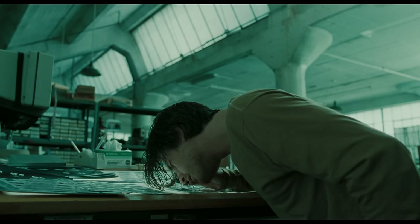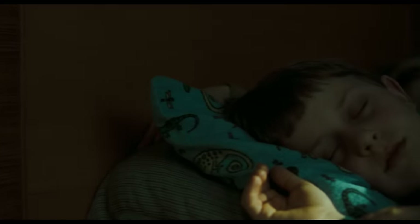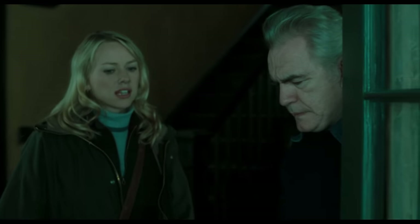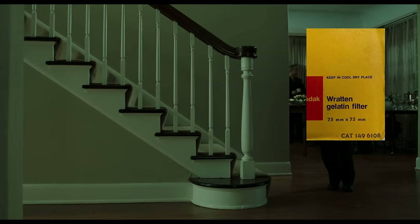In the worst case scenario, I figured, if the negatives came back wrong, I could easily spend another $7 to get something a lot stronger or a lot weaker. To cover my bases, I also picked up the closest thing I could find to half the strength of the CC30G — a CC20G filter. While I wasn't terribly interested in recreating the Green Half look, if the CC30G came back too strong, it gave me a comfortable backup. Not long after, I also found an 81EF in the same collection of Kodak gelatin filters and added that to my cart as well.